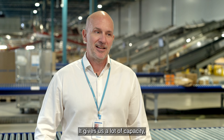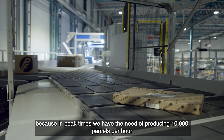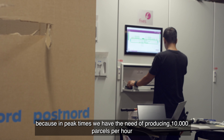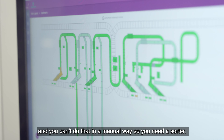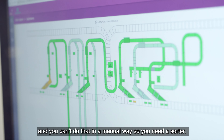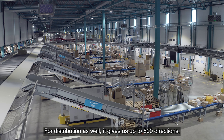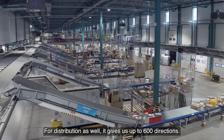It gives us a lot of capacity, because in peak times we have the need of producing 10,000 parcels per hour, and you can't do that in a manual way, so you need a sorter. And for distribution as well, it gives us up to 600 directions.